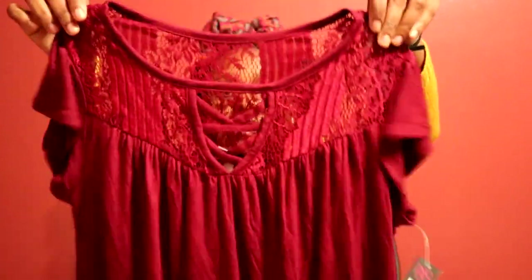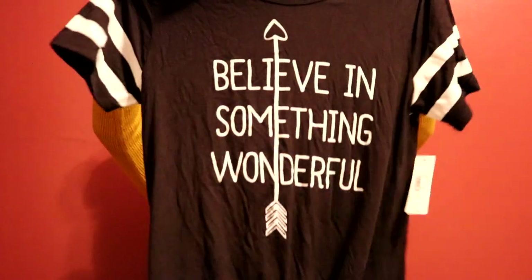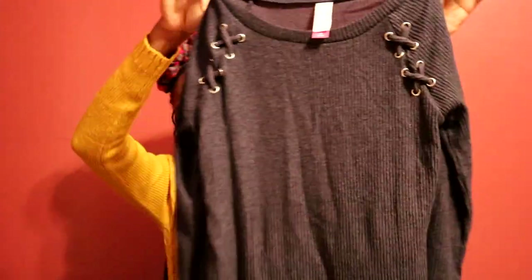I also got this one with a little cactus print on it — a gray one. Then I got this lounge top, a black top from Walmart that says 'Believe in Something Wonderful,' so I can probably just wear this around the house. For fall or cold weather, I got this top from Walmart as well — I love the little detail on the shoulders. And I got a pair of pink leggings.